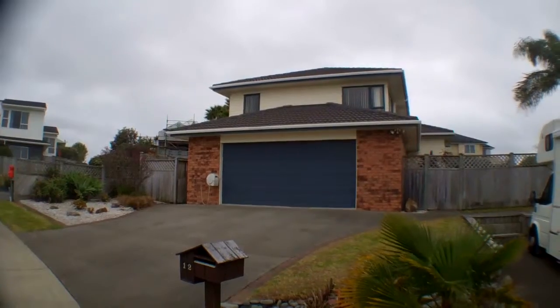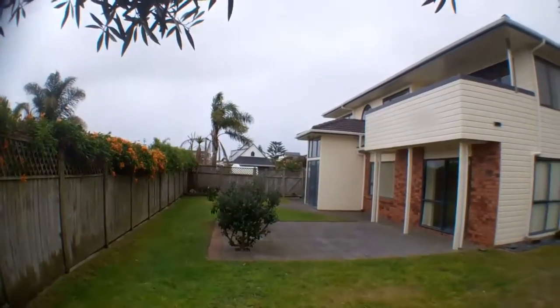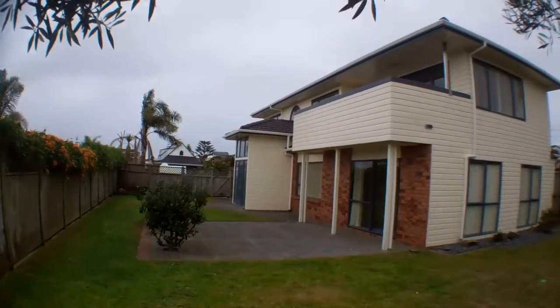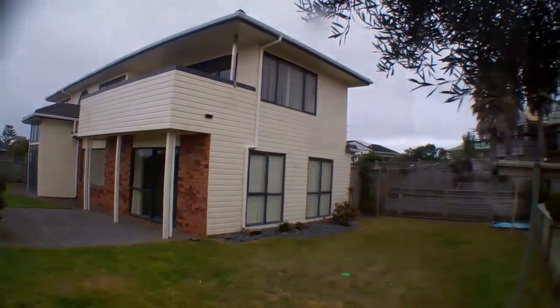Hi, this is Kylie from Professionals. I'm over at 12 Panorama Place in Coastlands. Here we are around the back of the property. It's fully fenced. And I'll show you inside.